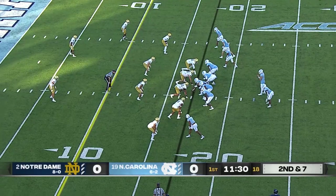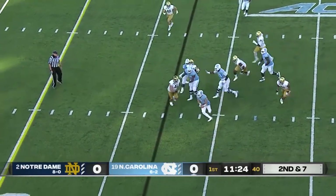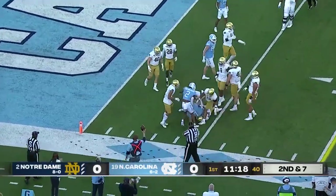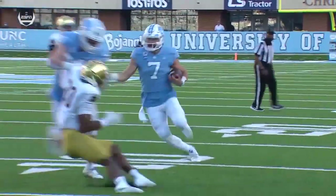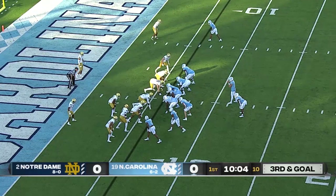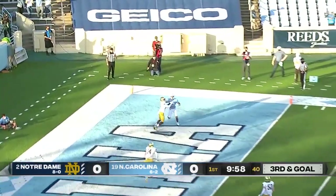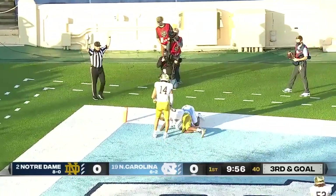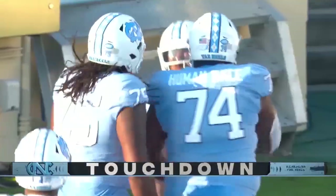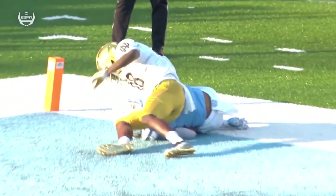Heels have it at the Notre Dame 17-yard line, second and seven. Howell play action, pressure in his face, trying to dance out of the pocket, keeping his feet, coming to the near side. Howell at the 10, Howell at the 5, stood up and taken down at about the 4. There was heavy traffic in the pocket for Sam Howell, but he was able to keep his feet and step through a tackle. Notre Dame had to punt on its initial possession. Howell immediately looks right, is hit hard as he throws, and it is caught — touchdown Carolina! What a grab by Emory Simmons in the back right corner for the score. What a play by that young receiver.